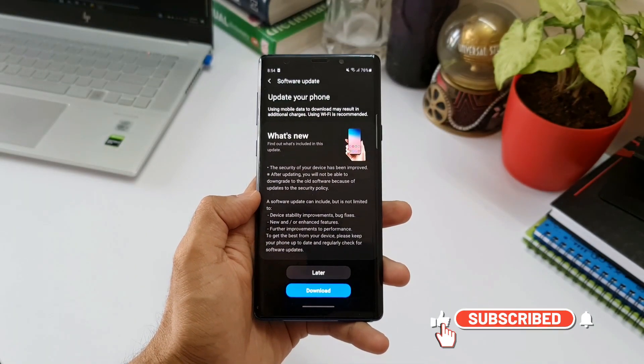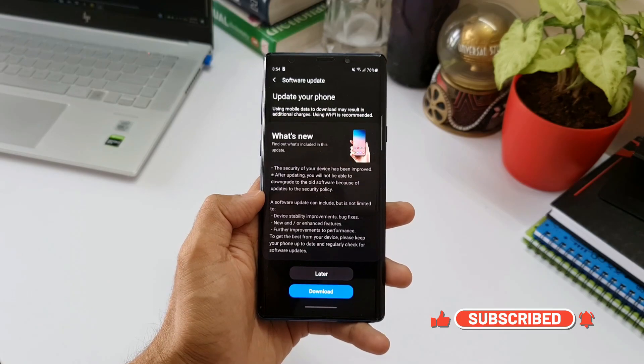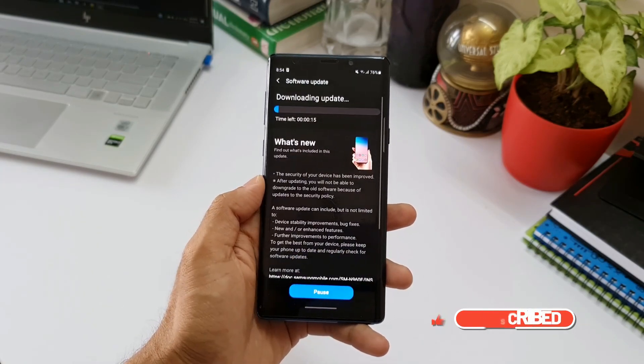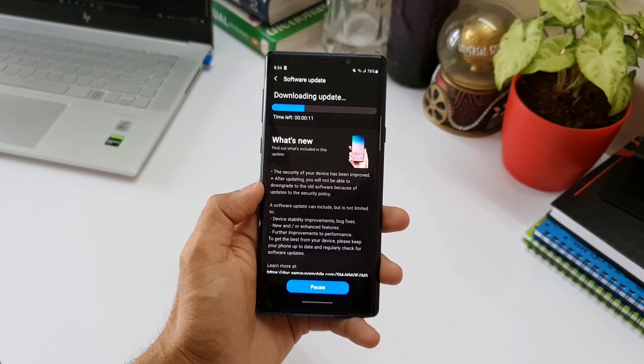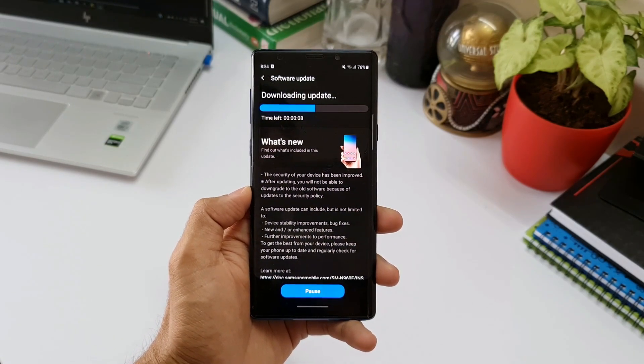On the Note 20 Ultra, this patch level came along with OneUI 3.1. Now, as we all know, as far as Note 9 is concerned, we are not going to get any more major software updates, and even OneUI updates will not be coming to Note 9.